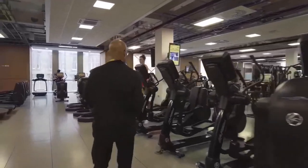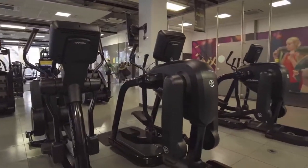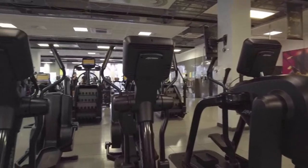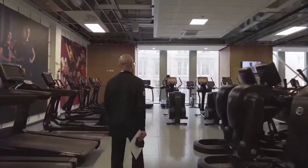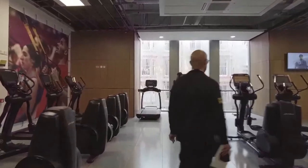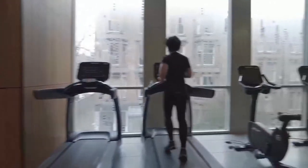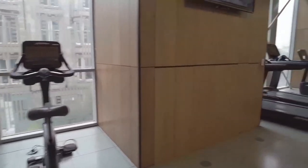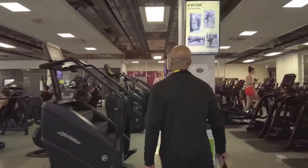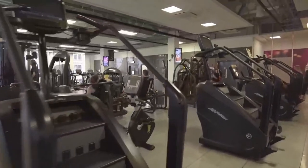We have cross trainers and elliptical machines — 14 ellipticals and nine cross trainers. Proceeding further down, there are four upright stationary cycles and four step mill machines.